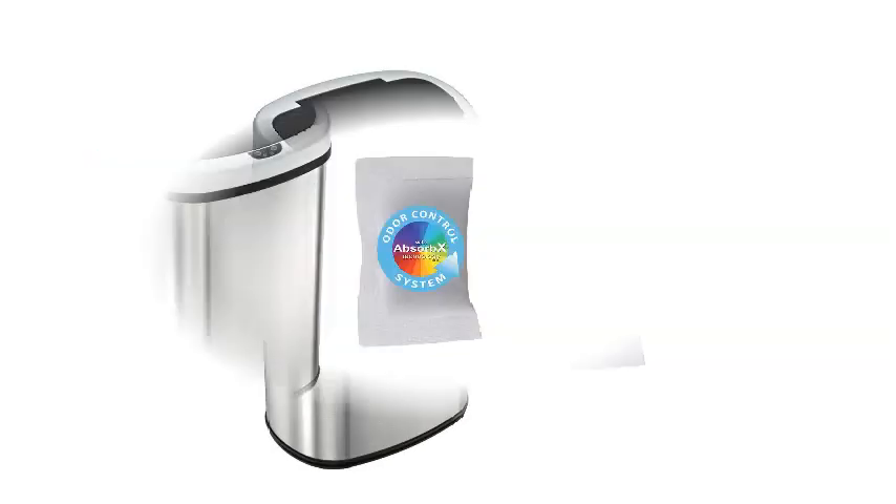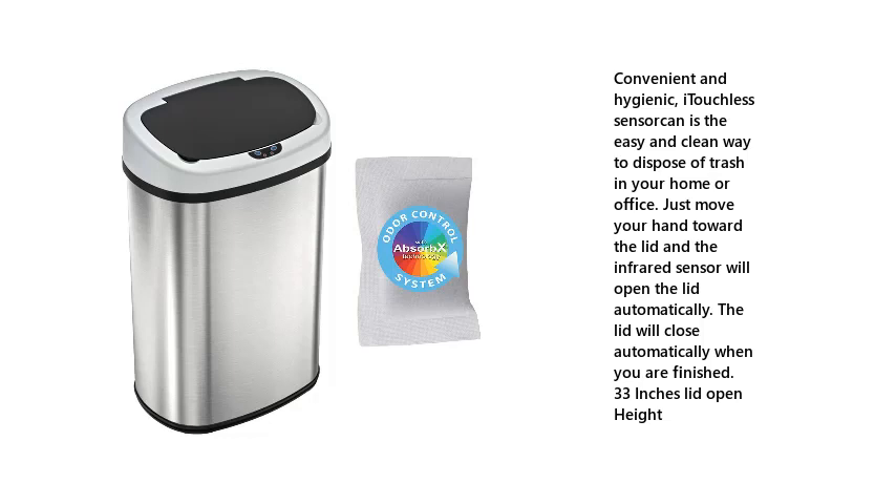Number 4: A touchless 13-gallon sensor trash can. Convenient and hygienic — a touchless sensor can makes it easy and clean to dispose of trash in your home or office. Just move your hand toward the lid and the infrared sensor will open it automatically. The lid will close automatically when you are finished.